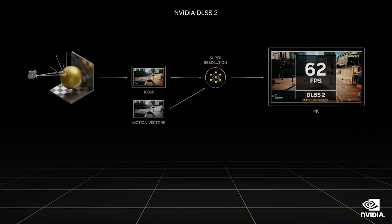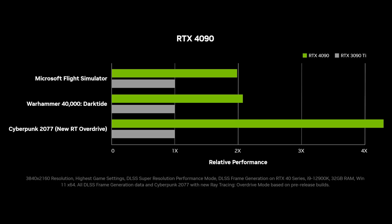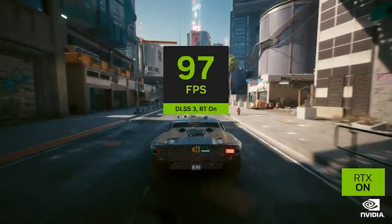How well this works in reality I don't know, but basically it can make a huge difference in performance. For example, you can look at how Microsoft Flight Simulator, the Unity Enemies Demo, Cyberpunk, Portal, Warhammer, and so on all benefit with DLSS technologies. They have announced that there are 35 games supporting it — some of them are pretty big titles, and there are also updates coming to currently released games. Cyberpunk is getting an update, Hitman is getting an update. So that's pretty cool.